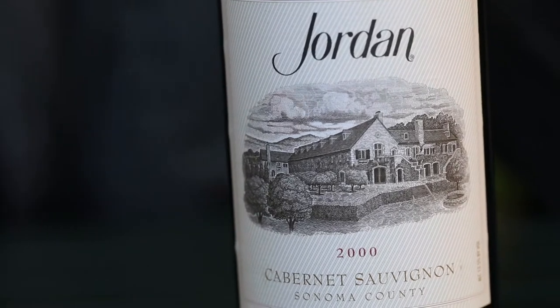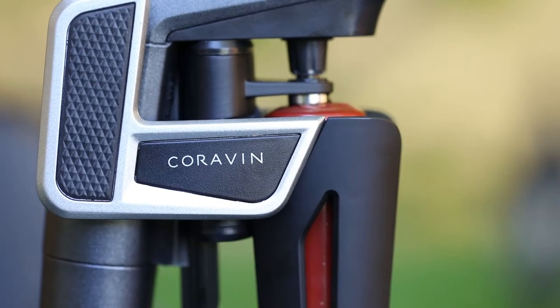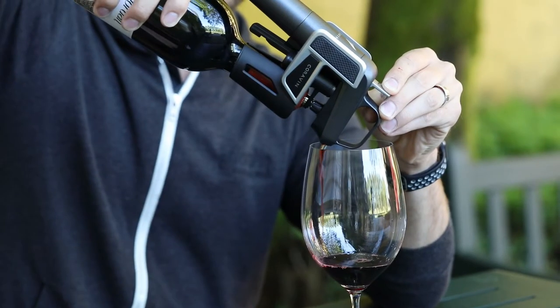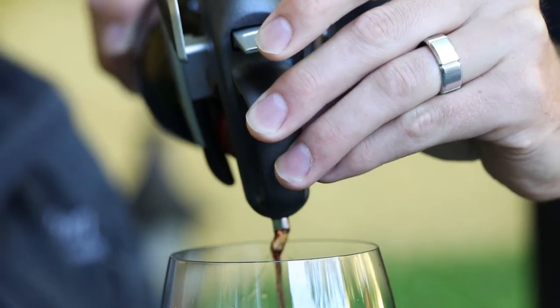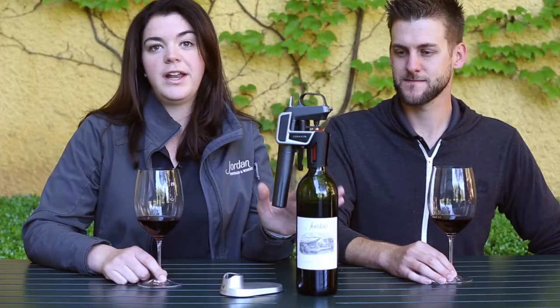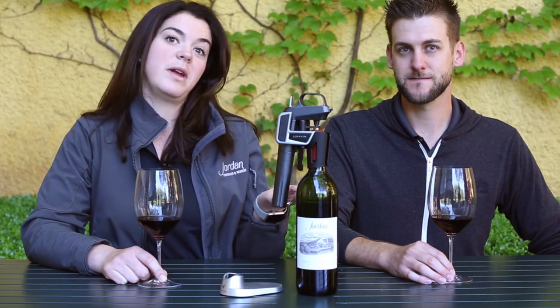The reason we're using the Coravin this morning is because we actually don't have any 2000s in 750 format anymore. So we thought we'd bring some bottles out from John Jordan's personal collection and open one with the Coravin this morning. The beauty of the Coravin is it allows you to open the bottle, grab a little bit, taste it, and then seal it back up — it gases it and keeps the wine nice and fresh. We at the winery have tested this up to about four weeks or a month and the wine is still really nice and bright and fresh.